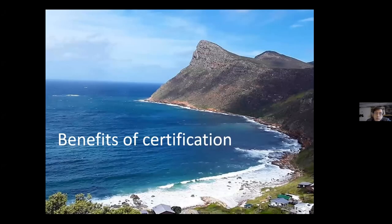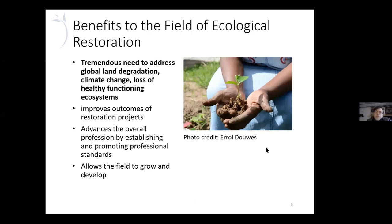So first, let's talk about the why — what are some of the benefits of certification? There's a tremendous need to have people trained in the ability to do good restoration work to address global land degradation and climate change issues. There's a growing connection between restoration work and addressing climate change — things like reforestation and other ways to sequester carbon through land management, and also just preventing loss of healthy functioning ecosystems. Providing people that are trained and able to do good work is a critical part of that.